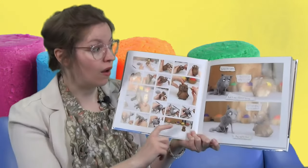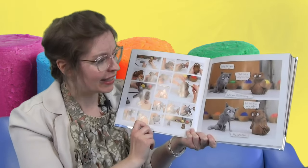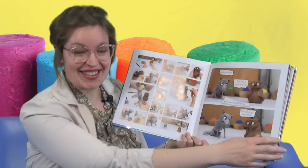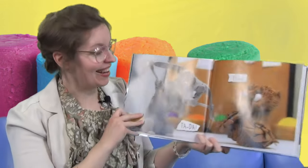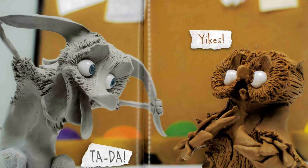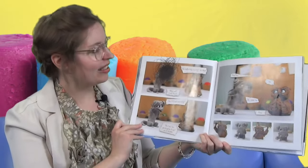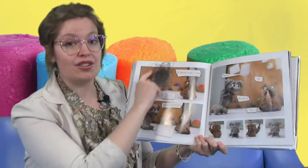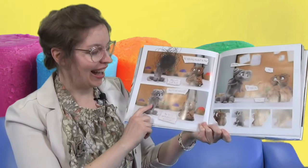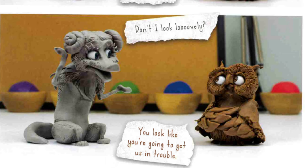Finally, she's gone. That took a really long time, and it was so boring. But look at us — we're perfect. Watch this! He stretched out his ears, he's still got his tongue. You definitely shouldn't do that. Why not? I can fix it. Don't I look lovely? Oh, you look like you're going to get us in trouble.